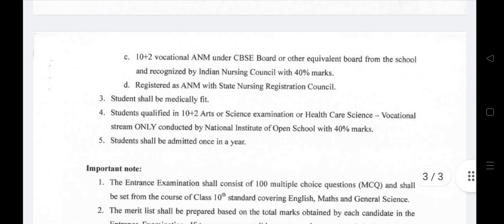Applicants must have passed from a school recognized by the Indian Nursing Council with 40% marks. Candidates who have already registered as ANM with a State Nursing Registration Council may also apply for the GNM course.